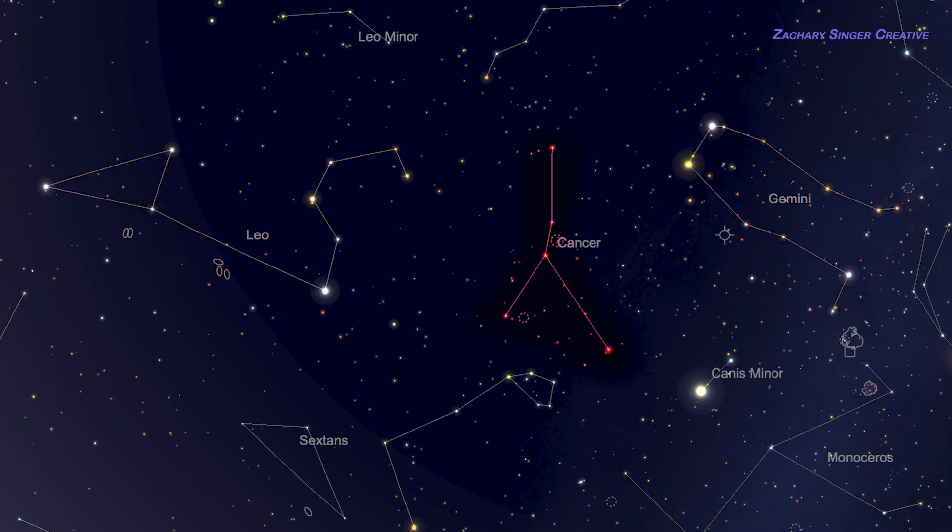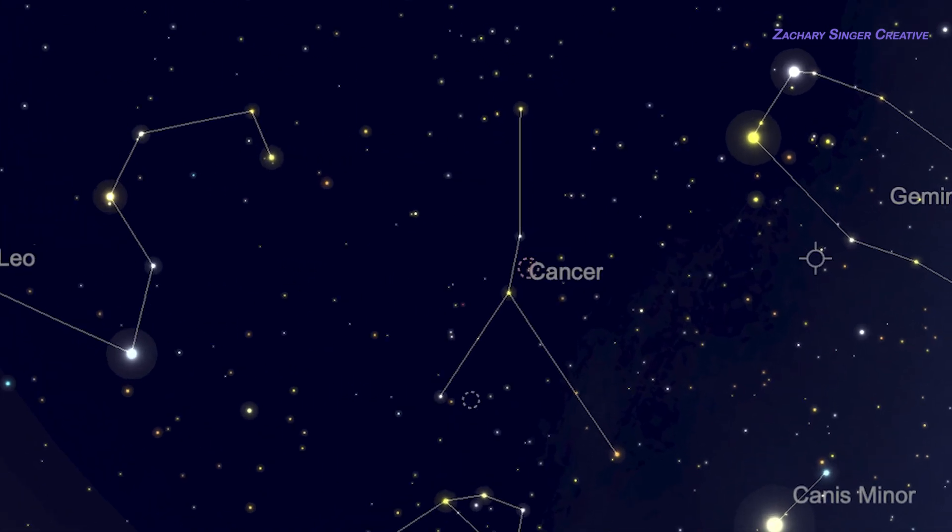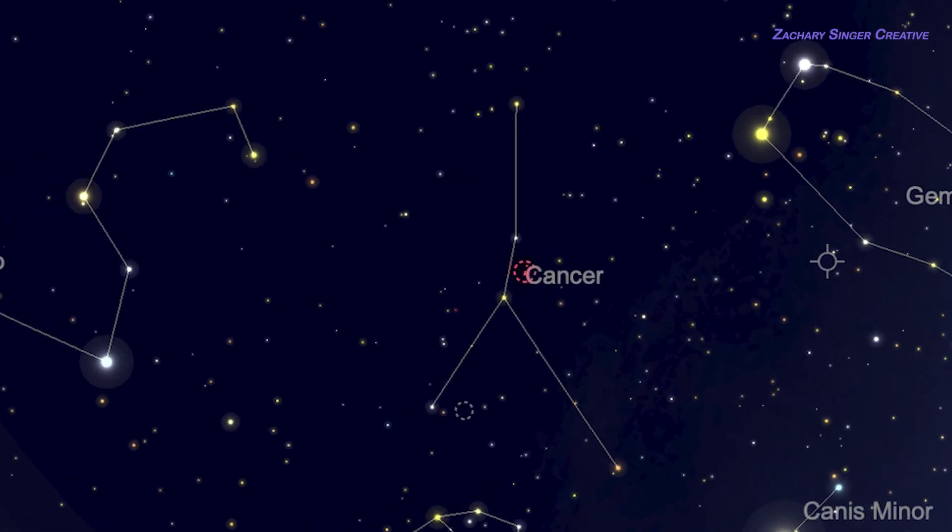If we look for those constellations first, we'll find Cancer easily because it lies right in the middle of them. You can find Gemini to the west — to your right as you look southward — by looking for two very bright stars, Castor and Pollux, close together, about half the width of your fist held up to the sky. Leo is about 40 degrees to the east — about four full fist-widths. Look for the bright star Regulus, about as bright as Castor and Pollux, then notice the backwards question mark that makes up the mane of Leo the Lion, just to make sure you're in the right spot.